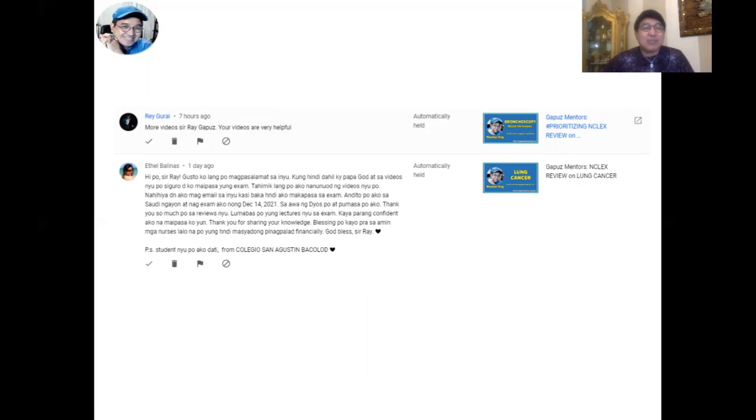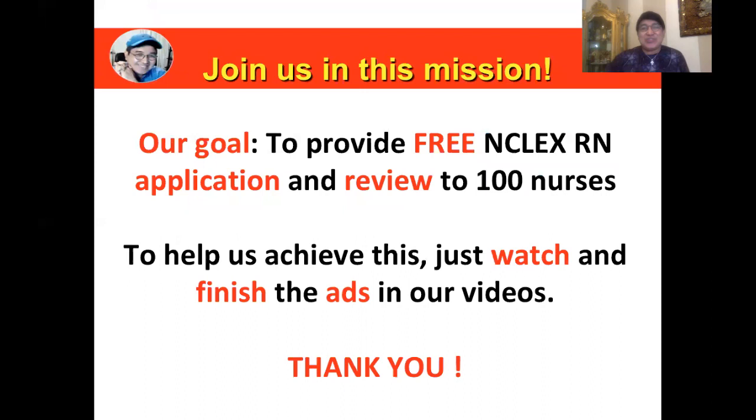She also has a postscript message: 'I was your student before from Colegio de San Agustin, Bacolod City.' Thank you for remembering me, your mentor — I know that was a century ago! But whatever generation you're in, I just hope that functional concepts, which I created to facilitate nurses' comprehension and understanding of concepts in a more simple way, will be able to help you prepare and ace that test on your first try.